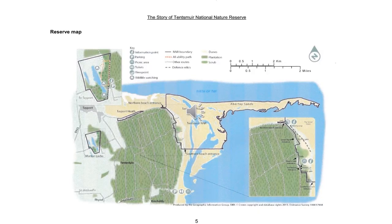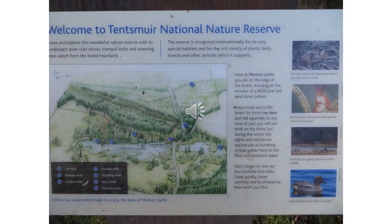This map shows the three sites which make up Tentsmuir National Nature Reserve. This is one of the information panels around Morton Lochs and it shows the lochs along with the various woodlands.